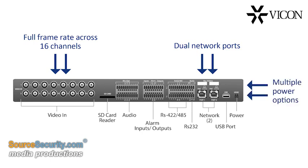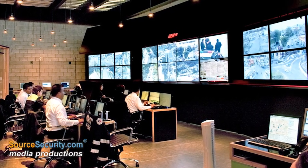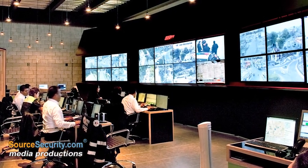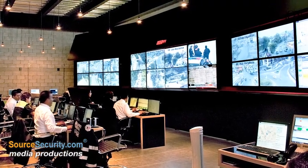It may be powered by PoE, high-power PoE, or AC current. Given these advantages and its low price per channel, the 16-channel encoder makes MVR Solutions the most sensible choice for obtaining hybrid system functionality.